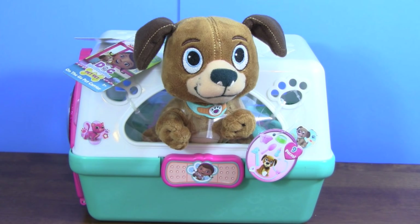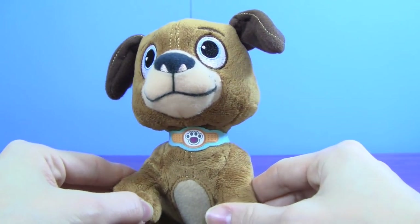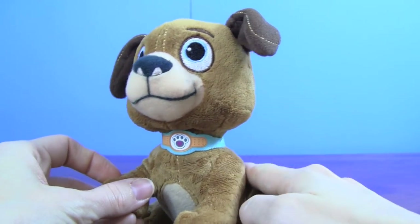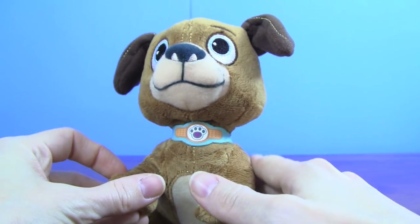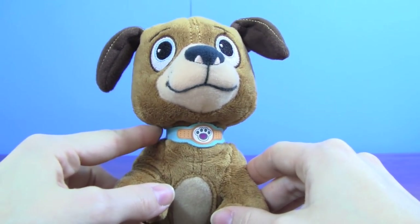This is Donnie's new toy dog, Fetch'n Findo. He is adorable, and I can't wait to get him out of the pet carrier. Here is Fetch'n Findo out of the pet carrier, and he is so cute. His fur is so soft. He has really pretty blue eyes, and he's wearing a collar.